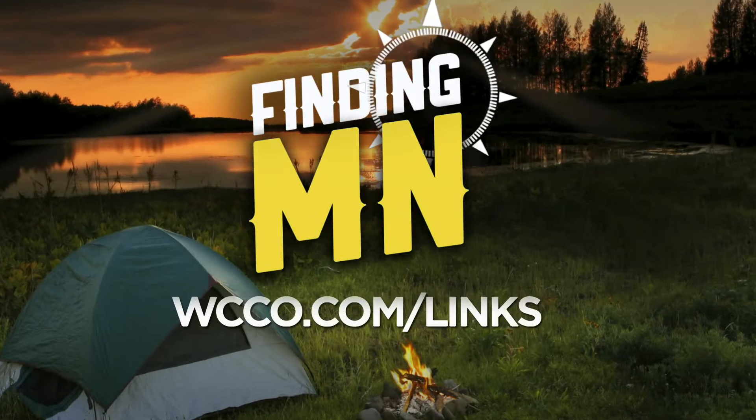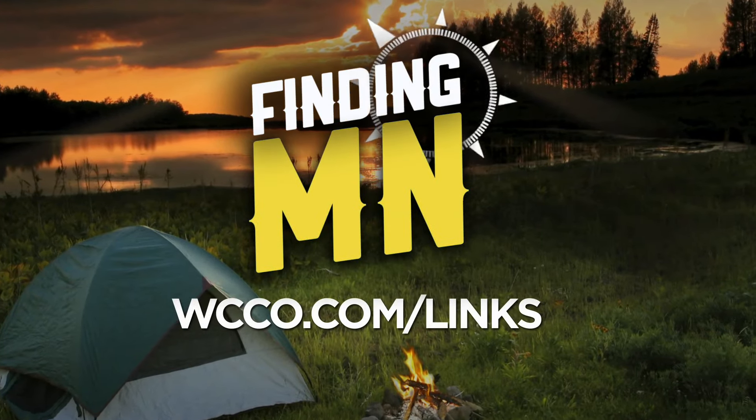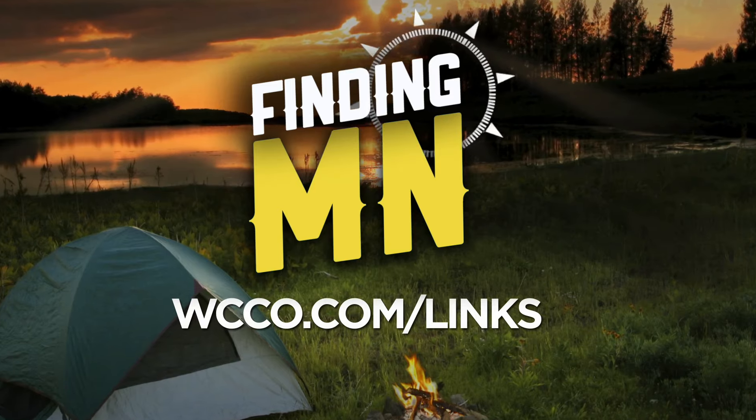The Larsons named their farm Brut Worm Farm in honor of the Brut Snowmobile Company, which used to be in Bruton. The couple offers tours of their facility — maybe you can get a handful, like John. For more information, we've put a link on our website. Just go to WCCO.com and click on links.